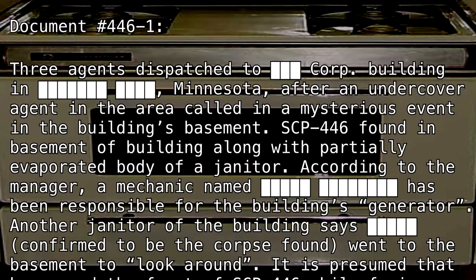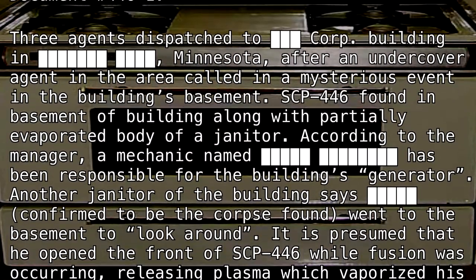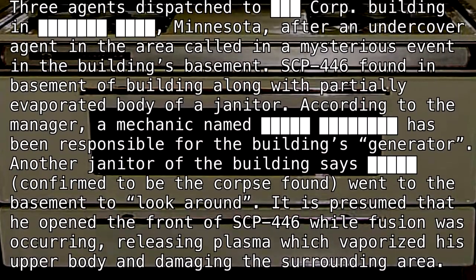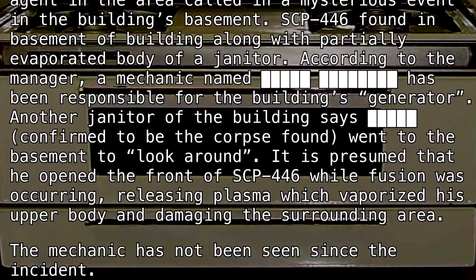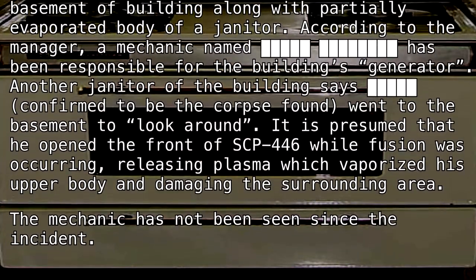According to the manager, a mechanic named [REDACTED] had been responsible for the building's generator. Another janitor of the building says [REDACTED] — confirmed to be the corpse found — went to the basement to look around. It is presumed that he opened the front of SCP-446 while fusion was occurring, releasing plasma which vaporized his upper body and damaged the surrounding area. The mechanic has not been seen since the incident.